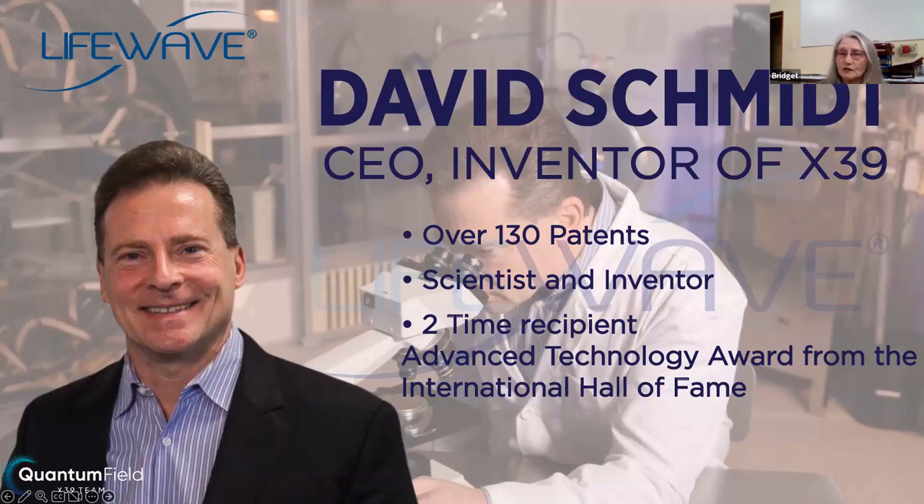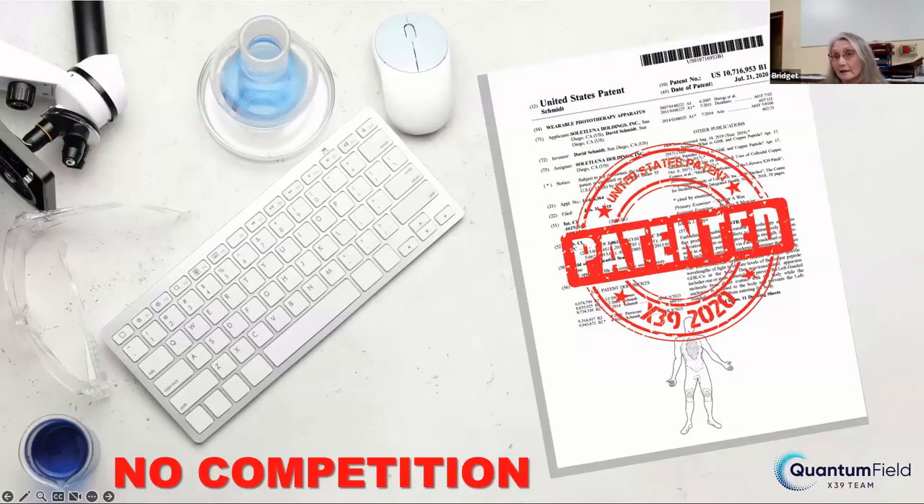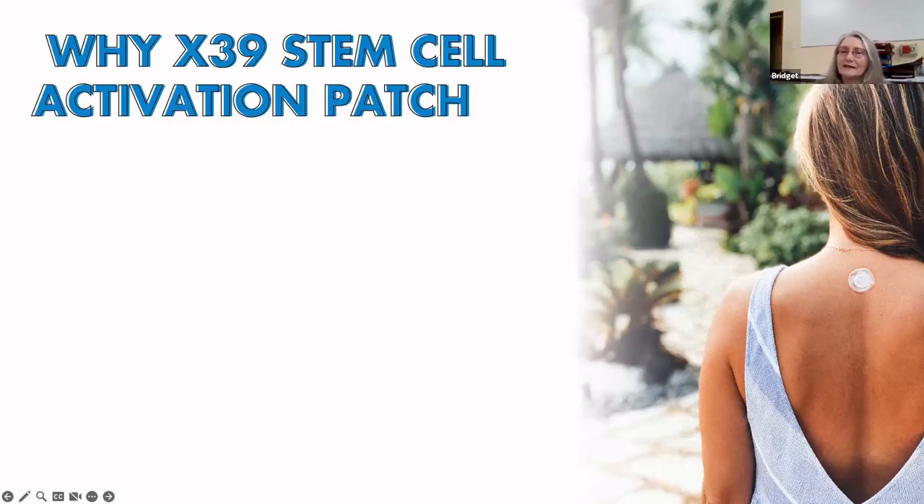This is our wonderful CEO, David Schmidt. He is an inventor, a scientist, and he comes from a family of inventors. We have over 133 patents and growing by the day. He is also the two-time recipient of the Advanced Technology Award of the International Hall of Fame. What's unique about LifeWave is that with our patents, it means we don't have any competition, and our patents will run for generally at least 20 years. So all our products do not have anybody else there to compete with.